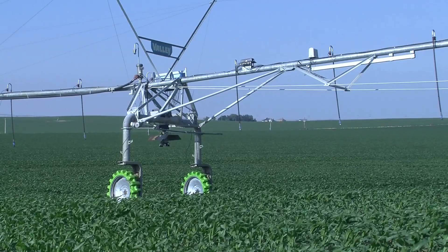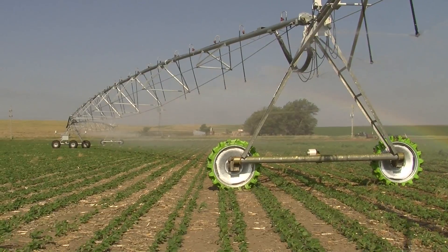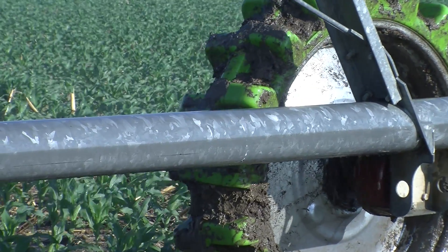That evenly distributes the load and ties one side of the tire to the other. The tires on your pivot system are exposed to extreme conditions: relentless sun, freezing cold, water, mud, heavy loads and stress.